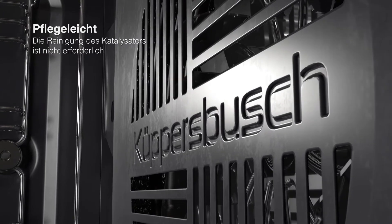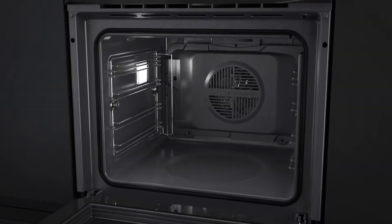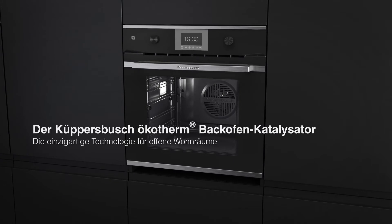Pflegeleicht. Die Reinigung des Katalysators ist nicht erforderlich. Der Körpersbusch Öko-Thermbackofen-Katalysator — die einzigartige Technologie für offene Wohnräume.